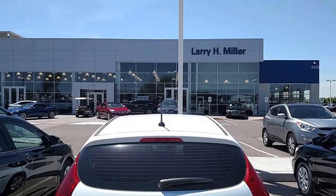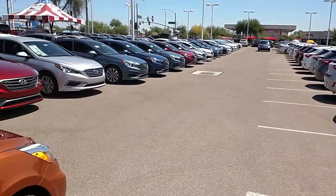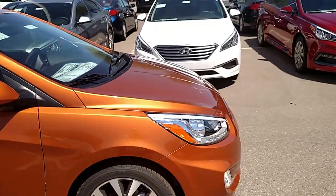Hi, it's Lauren from Larry Miller Hyundai. I wanted to take a quick moment to show you one of our beautiful new 2016 Accent Sport Hatchbacks.